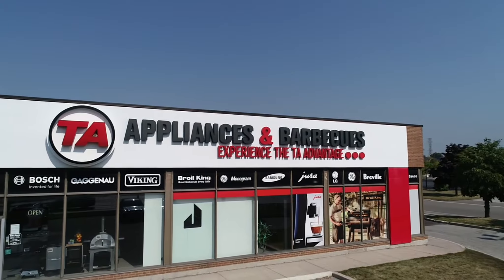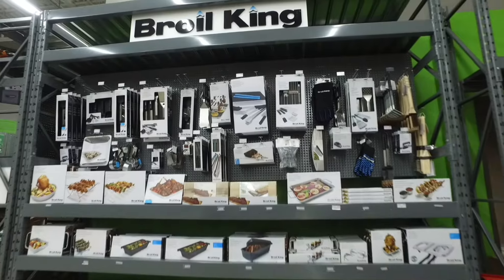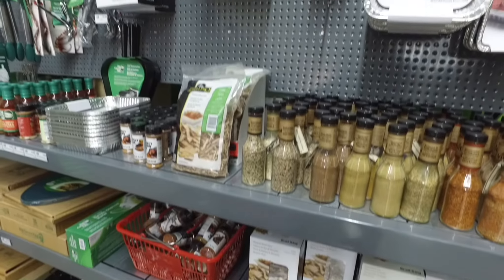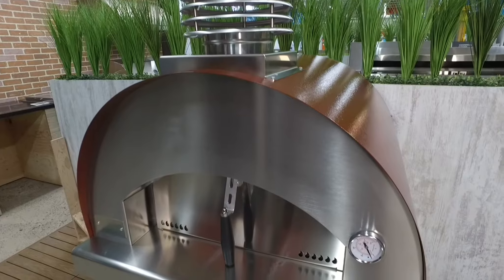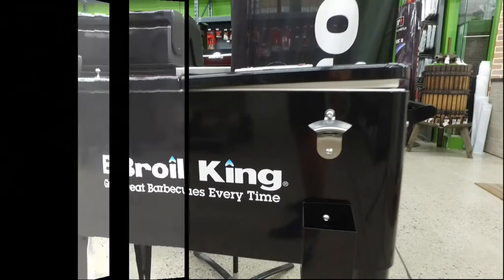Welcome to TA Appliances and Barbecues. Every great barbecue needs the perfect combination of equipment and utensils to make that winning recipe. Check out TA's complete line of cooking equipment, including pizza stones and accessories, that will have you making your own delicious pizza right in your backyard.